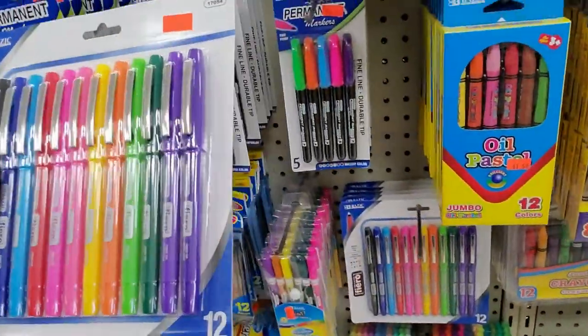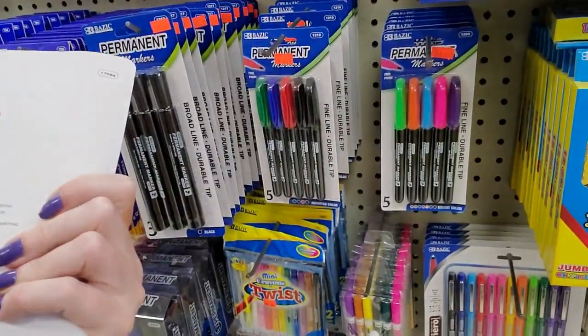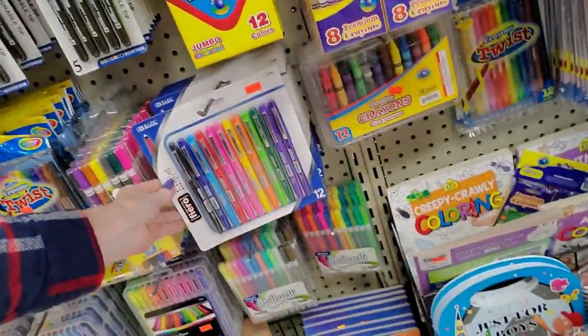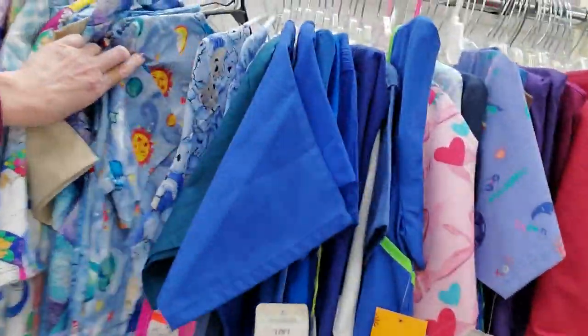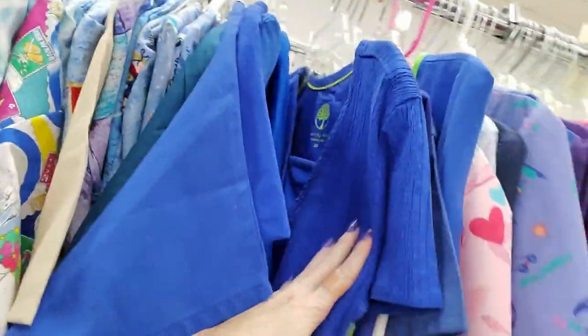This is only $5.09 for these markers — Vibrant Fashion Color ink. Nice. But yeah, they have tons of scrubs. Oh, that one's pretty. I like that blue — it's a pretty color.